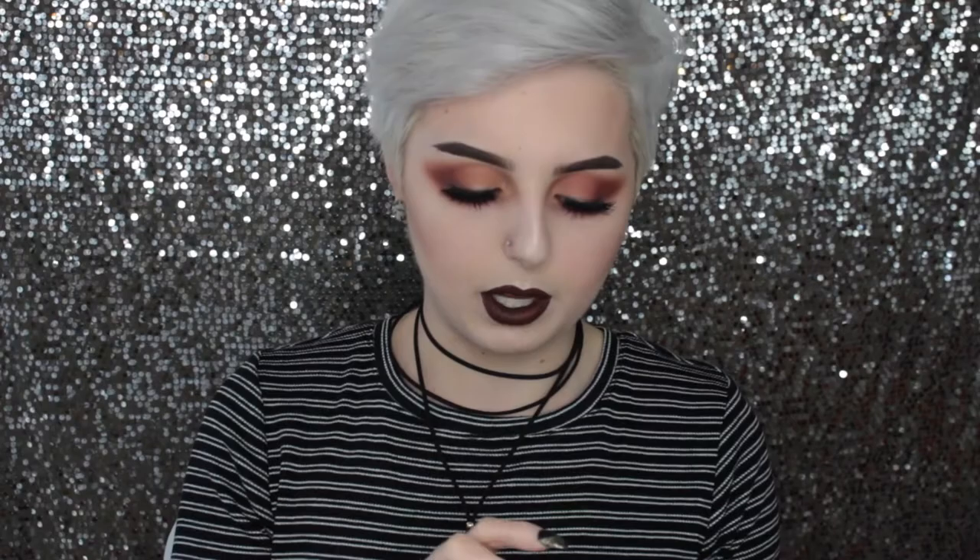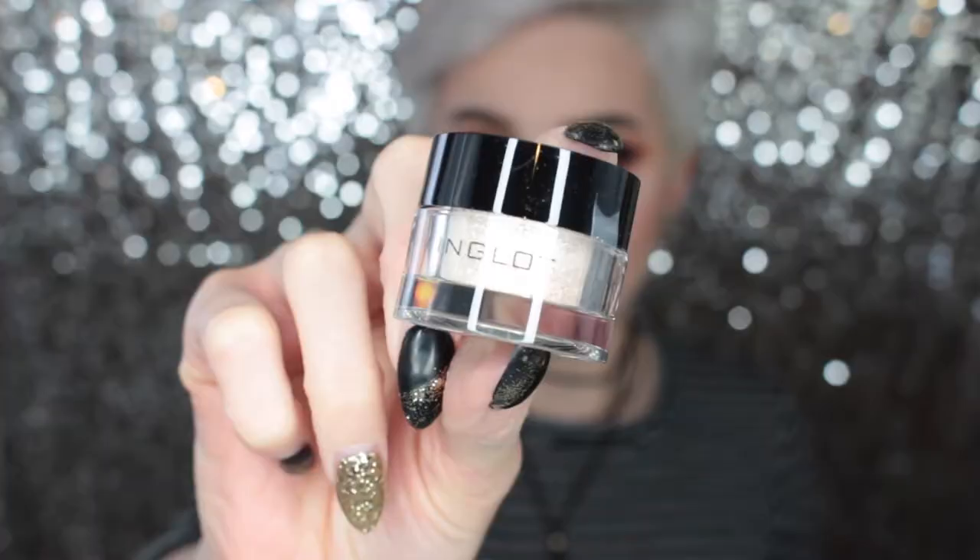The first place I went to was Inglot. I was really intrigued with their products because I've heard a lot about them but never used them personally, so I got some stuff to try out. The two things I got were a white gel eyeliner and then this really pretty pigment. It's got like a champagne iridescence to it and it's so freaking pretty. Also, Inglot gave me a little free pan eyeshadow - it's like a little yellow color.